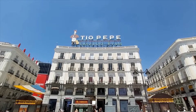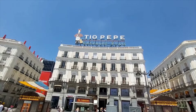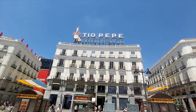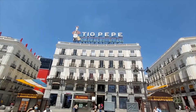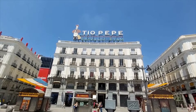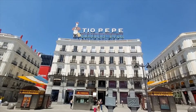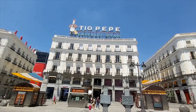Tío Pepe is a type of sherry made in Jerez in Andalusia. This sign has been here since the 1920s and was very popular with the Madrileños. When the buildings were renovated and it was taken down, they lobbied to have it returned, and here it sits as a monument to Spanish wine.